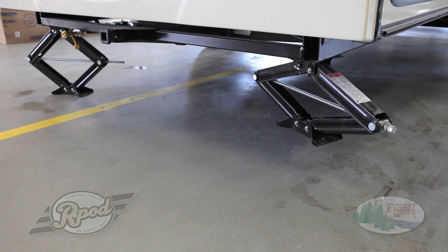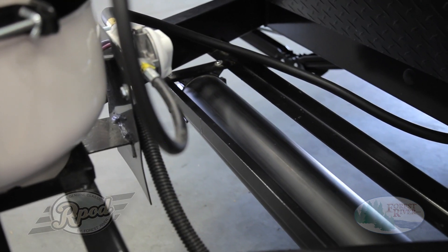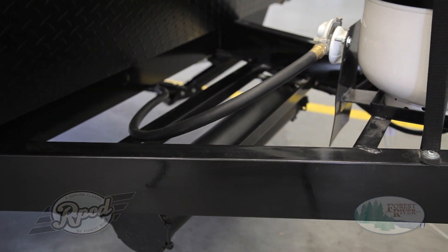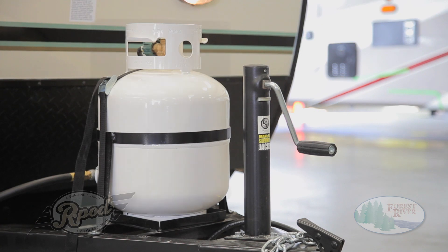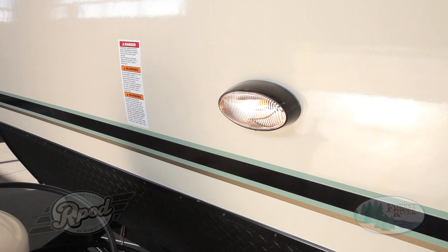While most manufacturers only offer two front jacks, we provide that extra stability needed, but often overlooked by customers. R-Pod also features a spacious battery rack with room for two batteries, a convenient plastic sewer hose holder, 20-pound LP tank with cover, and a standard hitched docking light, making it easy to unload and start camping during those late-night campground arrivals.